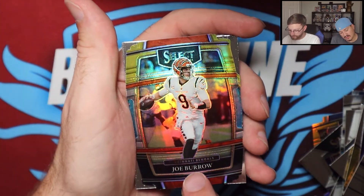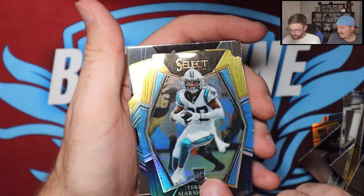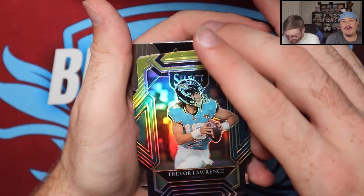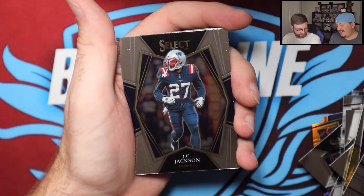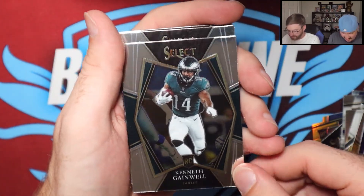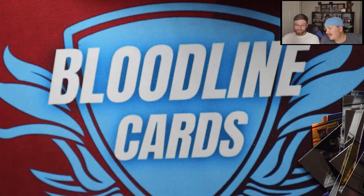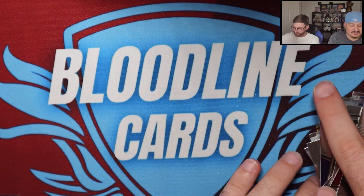Here's Marshall — and the last die cut is Trevor Lawrence! Whoo! T-Law! Wow, hot on this box! Very nice. JC Jackson, Kenneth Gainwell — what a time to be pulling some T-Law. Antonio Gates, Frank Darby, club level Kenneth Gainwell. Wow, wow, wow — how about them apples!